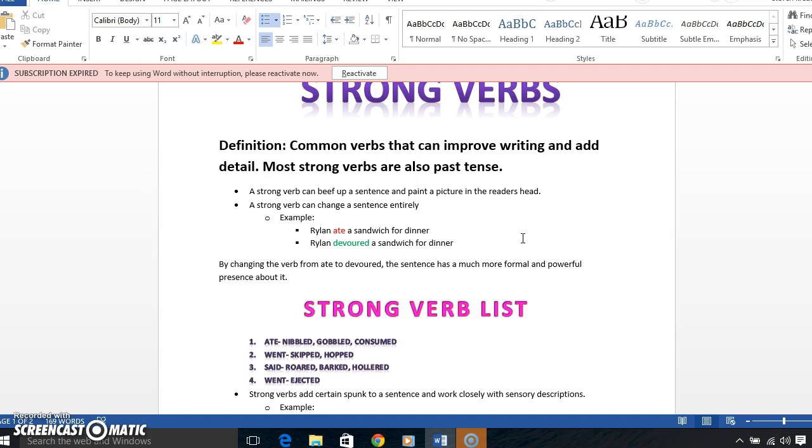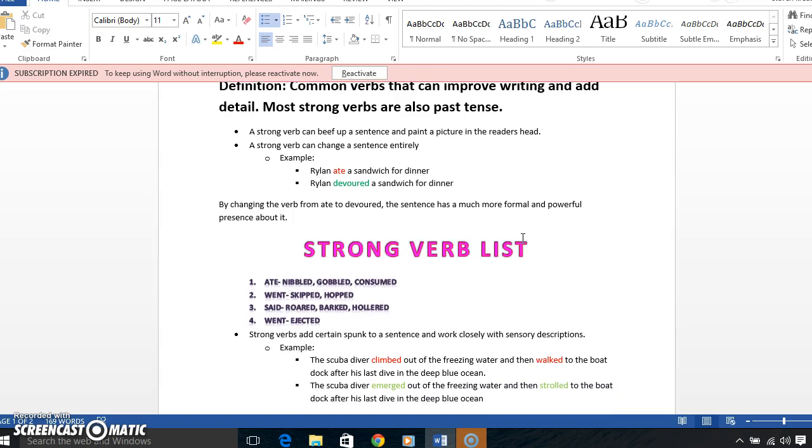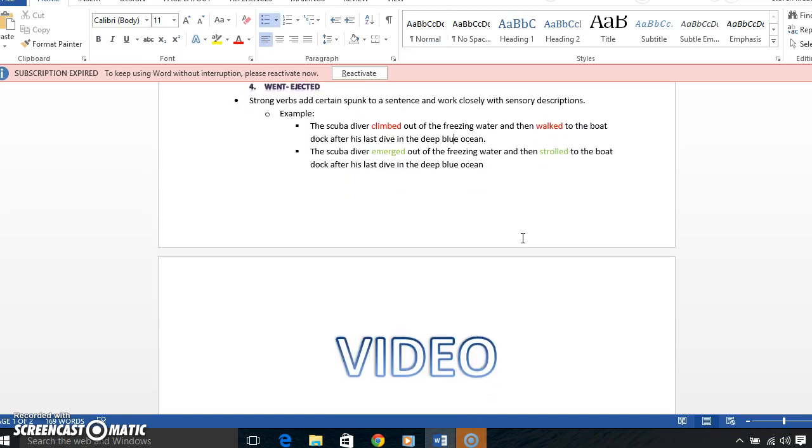A strong verb can change a sentence entirely. For example, I used my son's name: 'Rylan ate a sandwich for dinner' versus 'Rylan devoured a sandwich for dinner.' If you read that in your head, as opposed to thinking of someone just regularly eating a sandwich, 'devoured' paints a better picture in my opinion by changing the verb from 'ate' to 'devoured.'